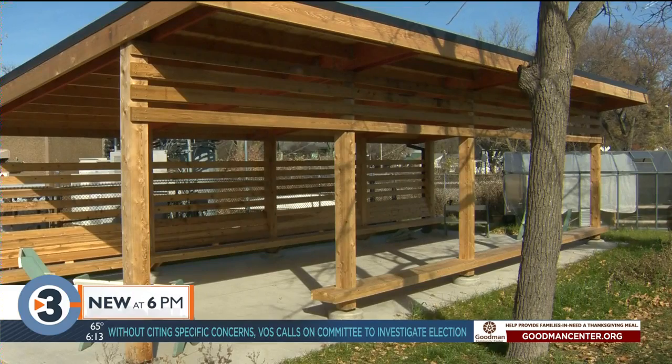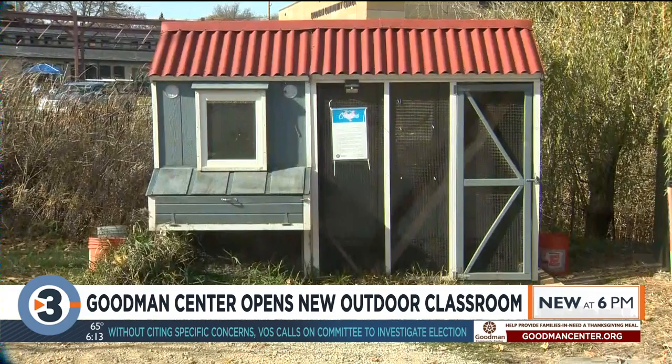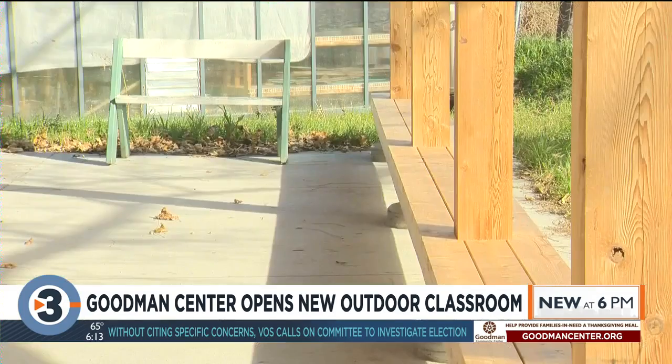Bain County's largest community center has a brand new outdoor classroom space. The Goodman Community Center has been hosting full-day child care and virtual learning assistance since the beginning of the school year. The classroom will provide an opportunity for students to get outside throughout the winter.